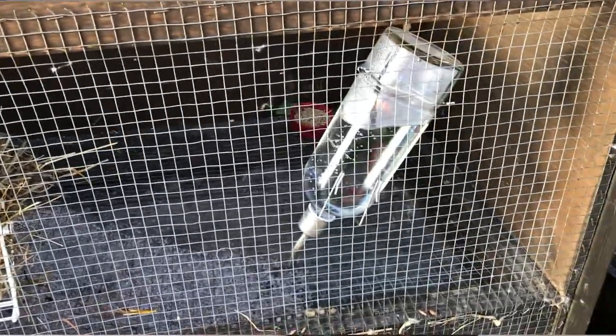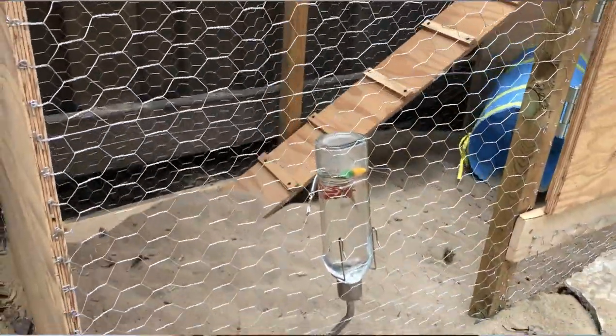This bigger water bottle I have for him cost me $20, and the smaller one cost me about $15 — I got both from the pet store. They have a little ball at the bottom so their tongue won't get stuck. Don't get ones with springs because their tongues will get stuck. Get the ones with a little ball as a stopper.